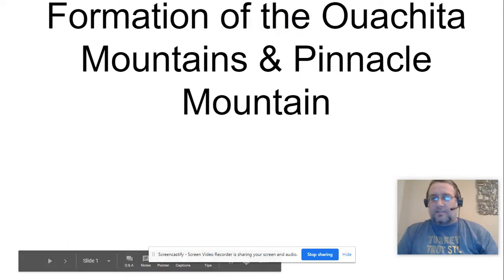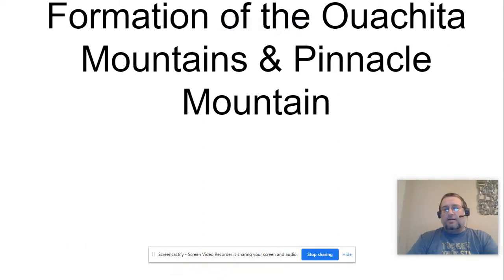Welcome to science class. Today we're talking about mountain formation, specifically in Arkansas — the Ouachita Mountains, and specifically Pinnacle Mountain, which we're probably more familiar with. Pinnacle Mountain is the most eastern peak in the Ouachita Mountain range, which goes from Little Rock out west into Oklahoma. We're going to talk about how this formation started and how it got to where it is today.